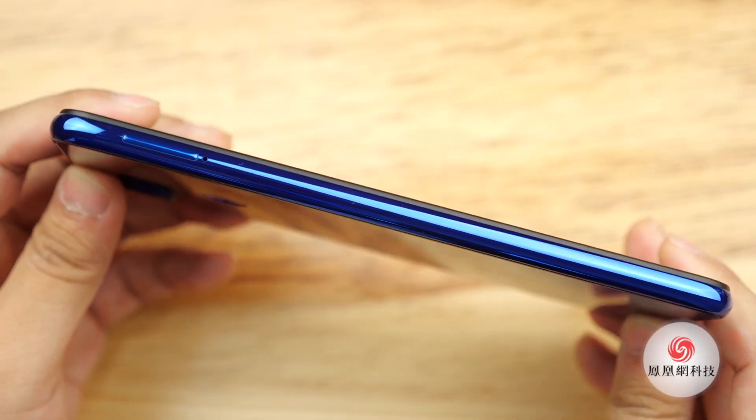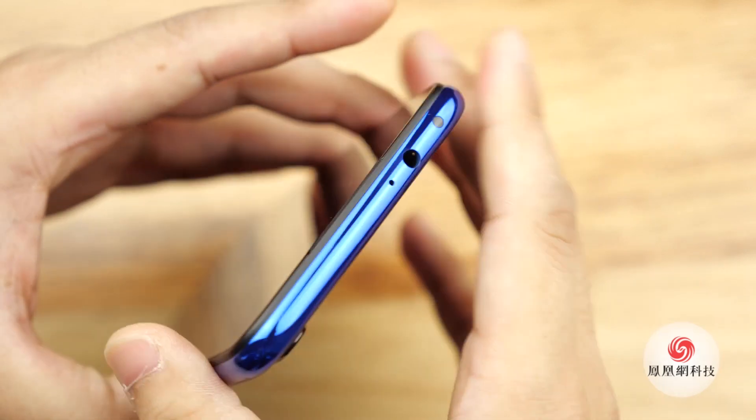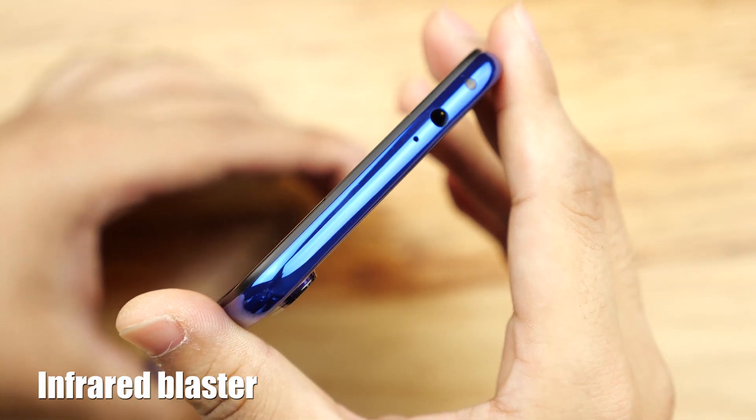However, the middle frame is made of plastic material. It has a speaker on the bottom. On the top, you can find a 3.5mm headphone jack and an infrared blaster.